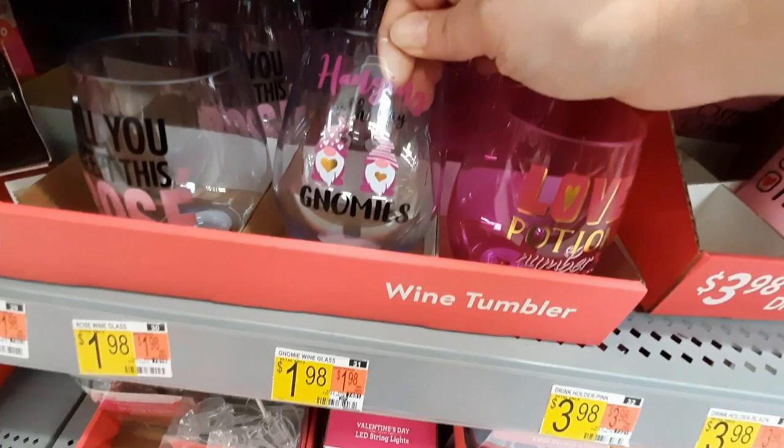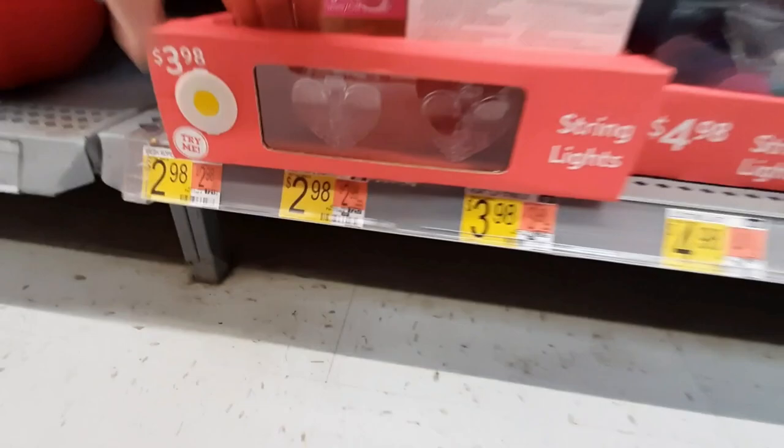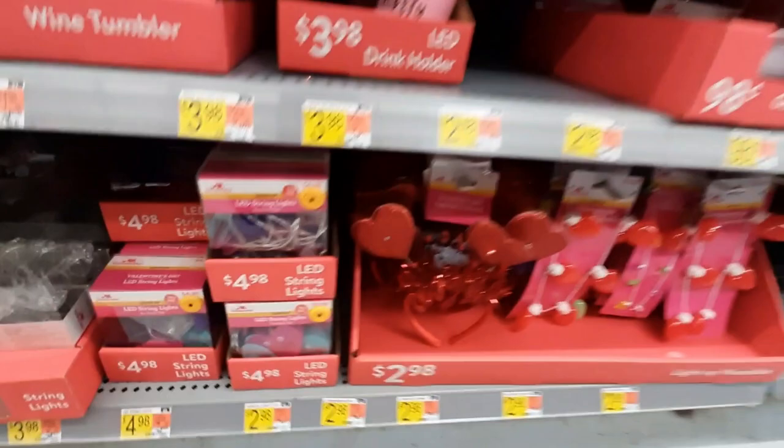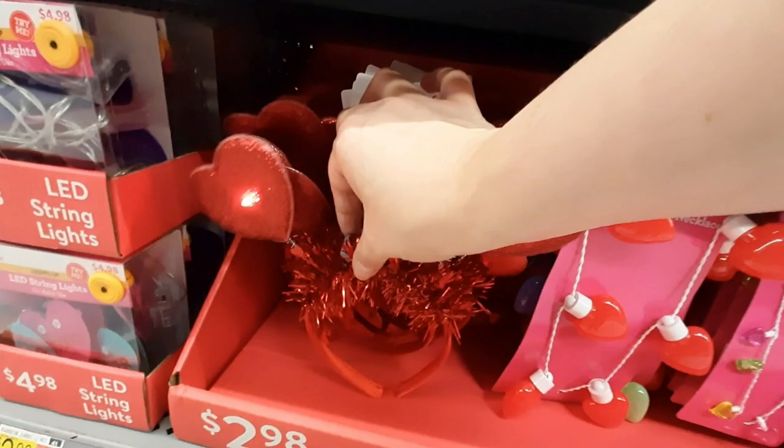We've got like a drink holder. Oh, look at these little wine tumblers — that's cute. Of course there's a gnome. And they have these little light-up ones — they're not very bright though. These are much brighter. They have light-up necklaces. And the little headbands — whoa, those are pretty bright.